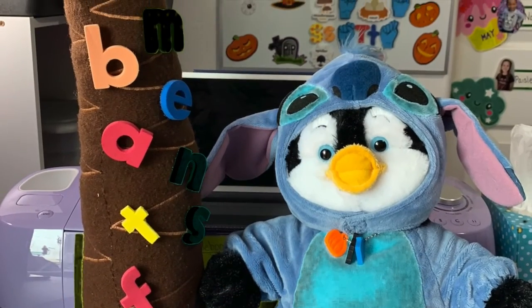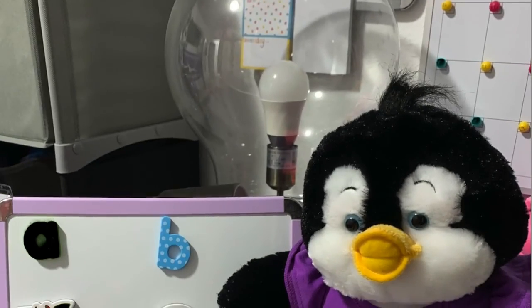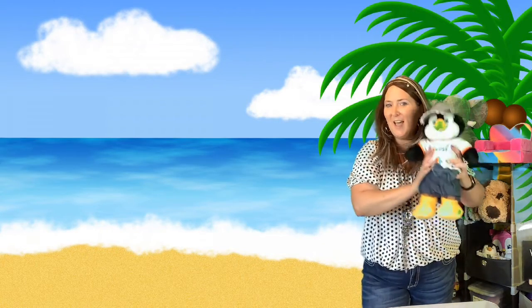It's Penny and the Professor. Here's Penny! Hi everybody! Penny's got her shark hat on, so it must be time for our deep dive.